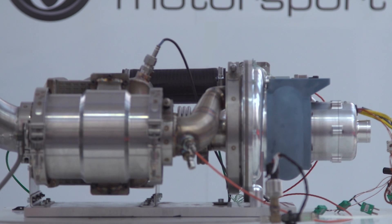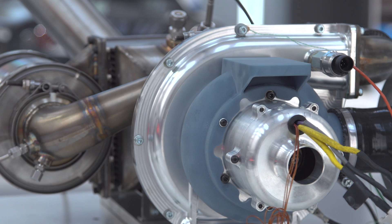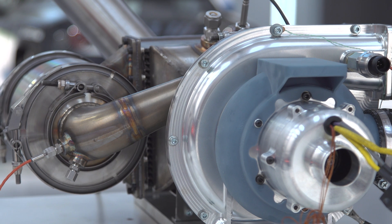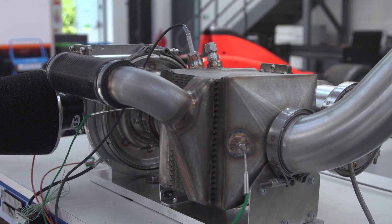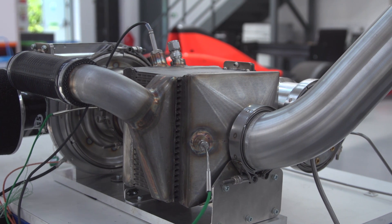The Mitre system — the range extender system that we've developed — was built and conceived to solve some of those issues. The difference in the approach that we've taken is designing a range extender from a complete clean sheet of paper, specifically for the purpose.